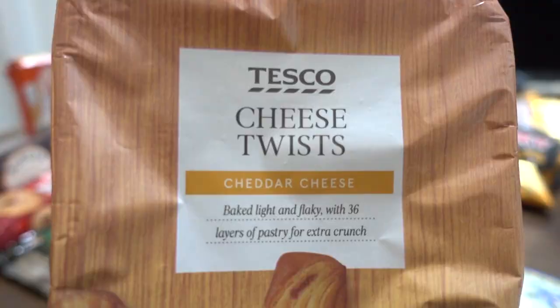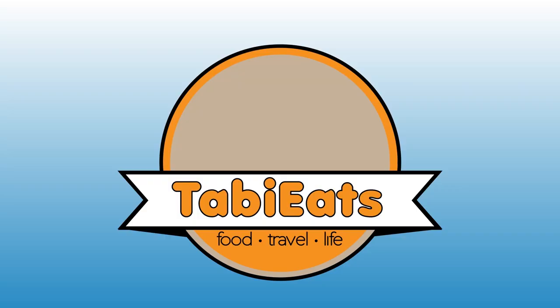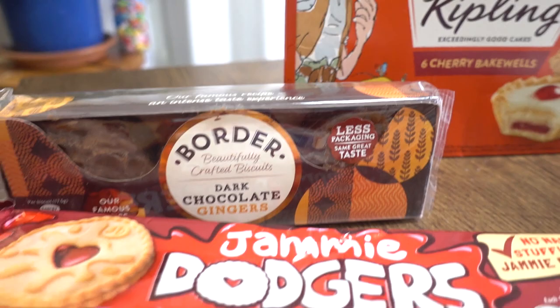Hello everybody, welcome back to another taste test. Today we're going to be trying out a variety of snacks and treats from the United Kingdom. First of all, we want to say thank you to Gary and Jesse for sending us these treats. A couple of them were sort of destroyed slash melted on the way because it's really hot right now, but we're going to taste them anyway.